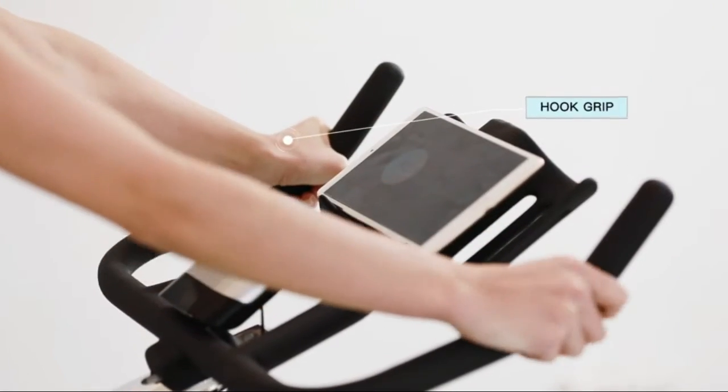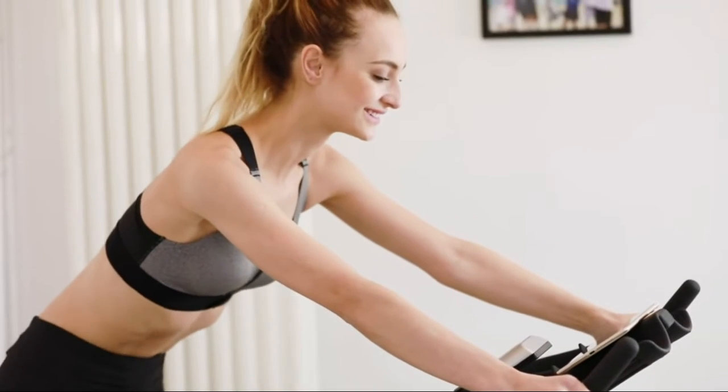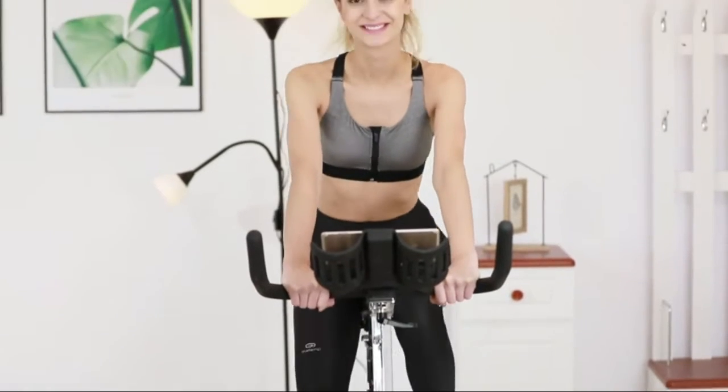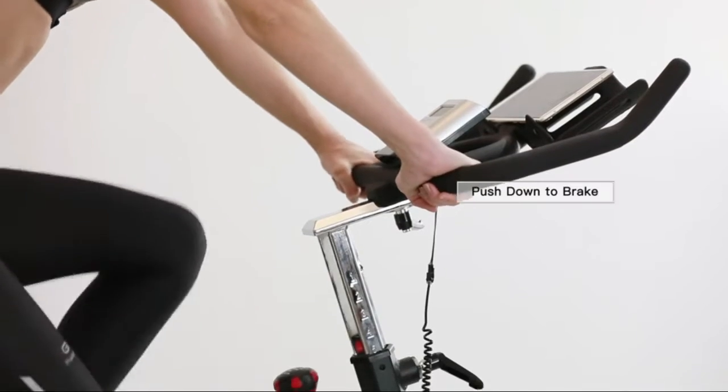A multi-use holder can support a tablet, phone, water bottle, and other items. Transportation wheels allow for easy movement, and a digital monitor makes it easy to track workout data. For more information about this product, you can follow the video description.